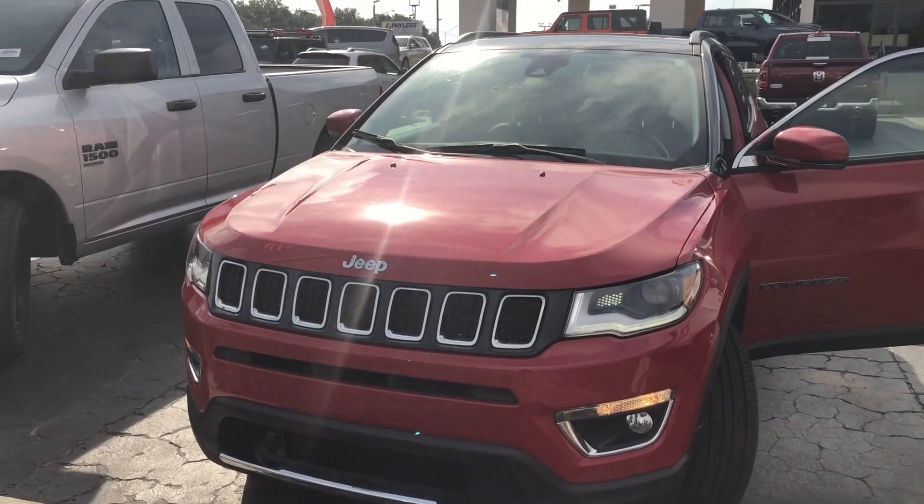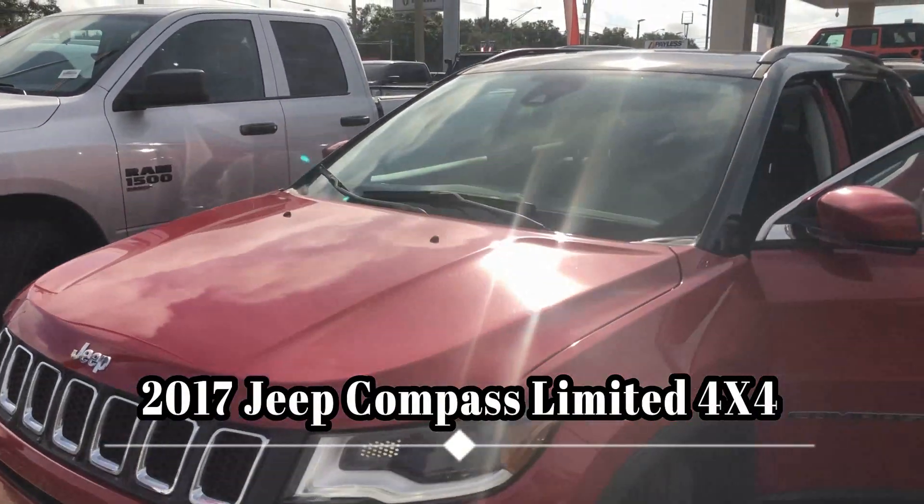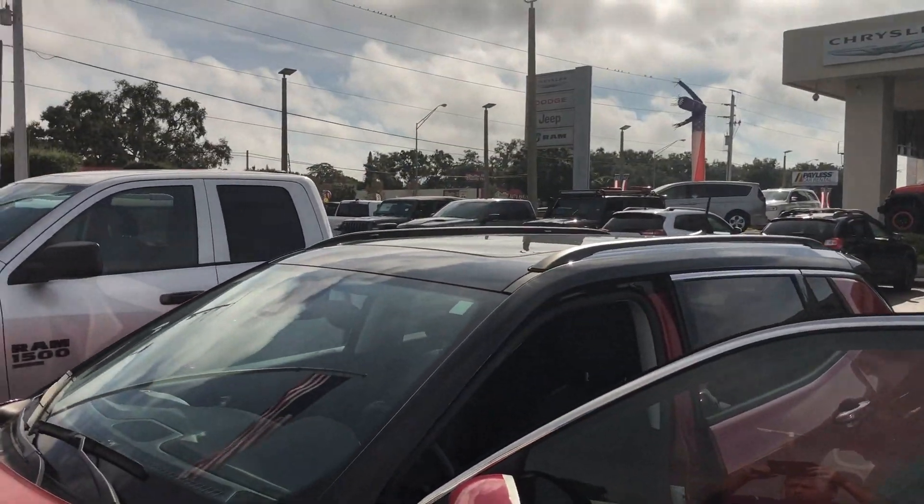Hi folks. I just took this 2017 Jeep Compass in on trade. It's red with black trim, and it has the panoramic sunroof.